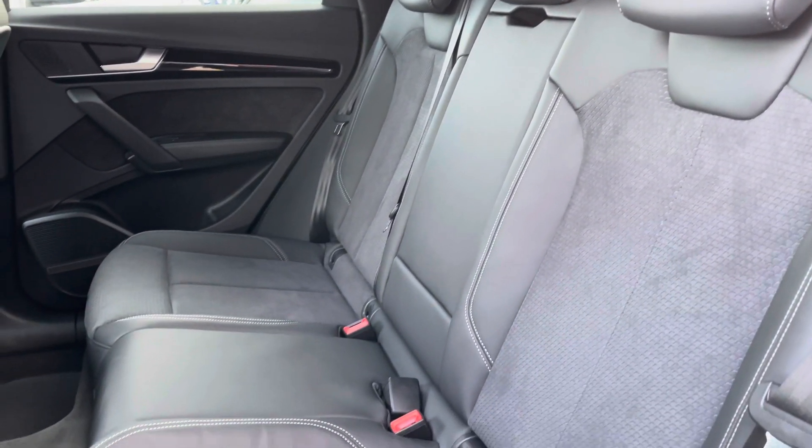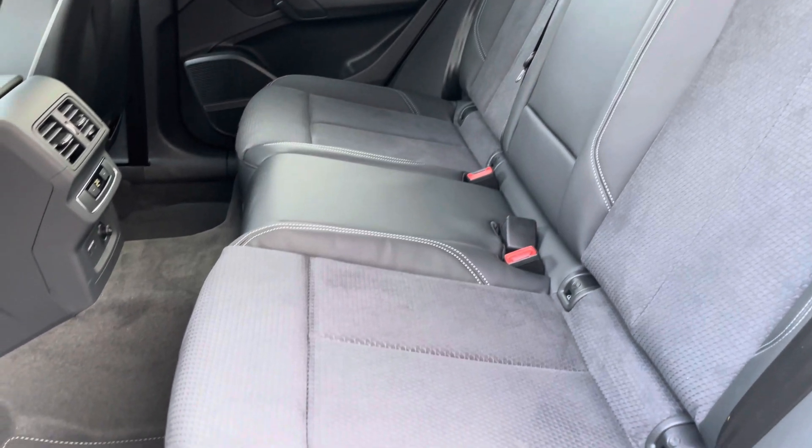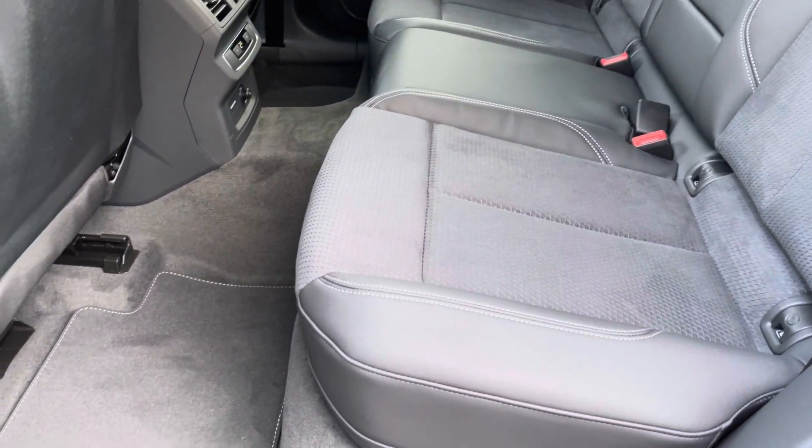Moving to the interior, it comes with a Pulse leather and Dynamica cloth combination which provides plenty of comfort and legroom for rear passengers, and it does feature fixed ISOFIX anchor points.